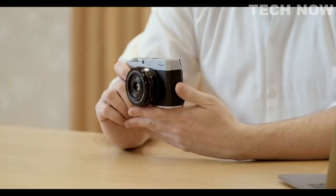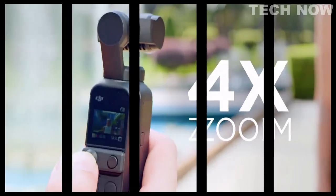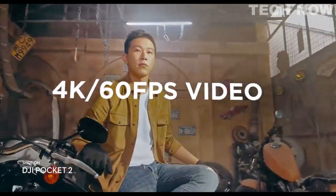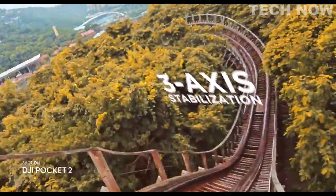The XE4 will be available in silver and also all black. For those that already have the Fujifilm system, this will make an excellent backup camera, and for those that want to take out a smaller camera than usual, this is the ideal choice. That's it for the top five best vlogging cameras to buy right now — like, comment, and subscribe to receive notifications about our latest videos.